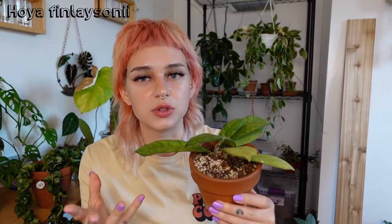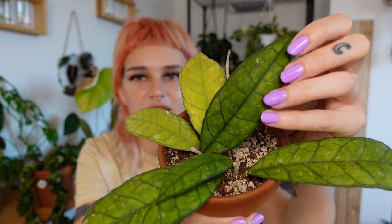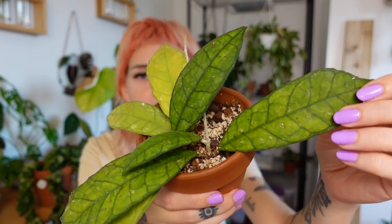Next up is my Hoya Finlaysonii. This is another one I can't seem to get to do anything — it looks pretty much the same as when I got it. It hasn't given me any new leaves, but I don't think it's lost any either. I just recently put it in my IKEA greenhouse cabinet hoping that'll encourage some new growth. It is such a cool-looking Hoya — I love these really Jurassic, prehistoric-looking leaves. I cannot wait to see this thing grow.